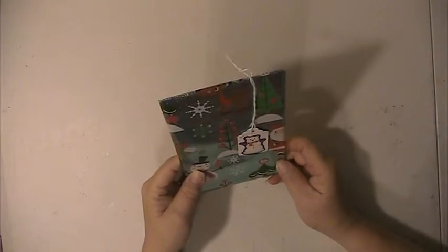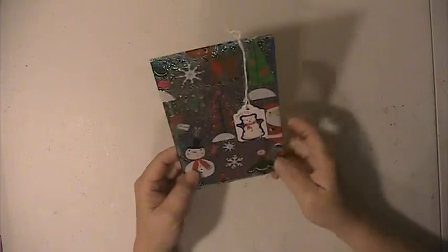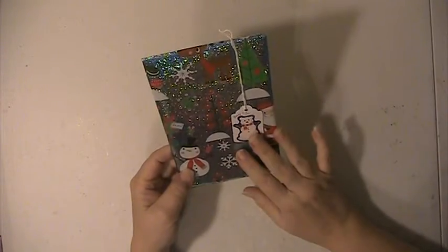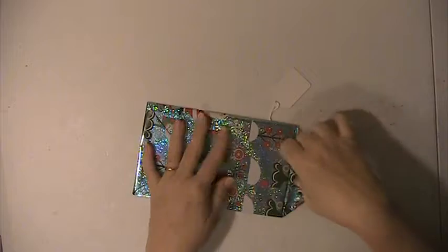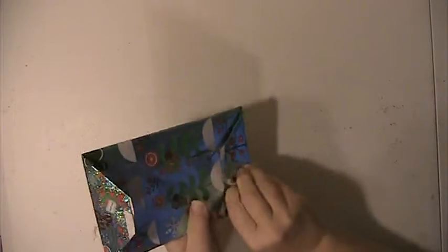Hi everyone, this is Lisa here, and I'm back with day number 22 of the secret Santa swap. Let's see what C has sent us for day number 22.